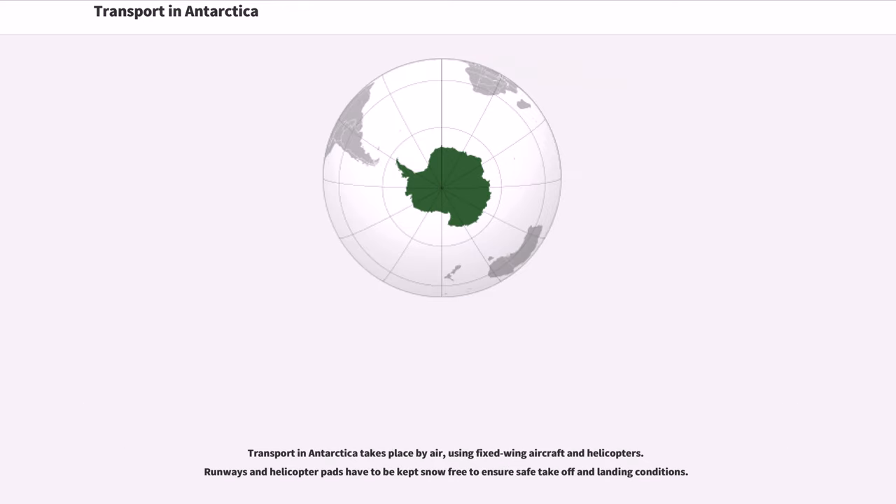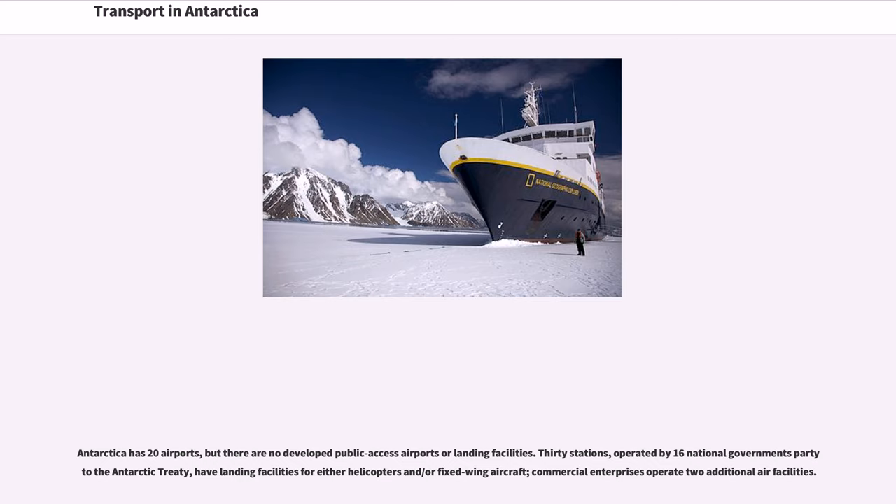Transport in Antarctica also takes place by air, using fixed-wing aircraft and helicopters. Runways and helicopter pads have to be kept snow-free to ensure safe take-off and landing conditions. Antarctica has 20 airports, but there are no developed public-access airports or landing facilities. Thirty stations operated by 16 national governments party to the Antarctic Treaty have landing facilities for either helicopters or fixed-wing aircraft. Commercial enterprises operate two additional air facilities.